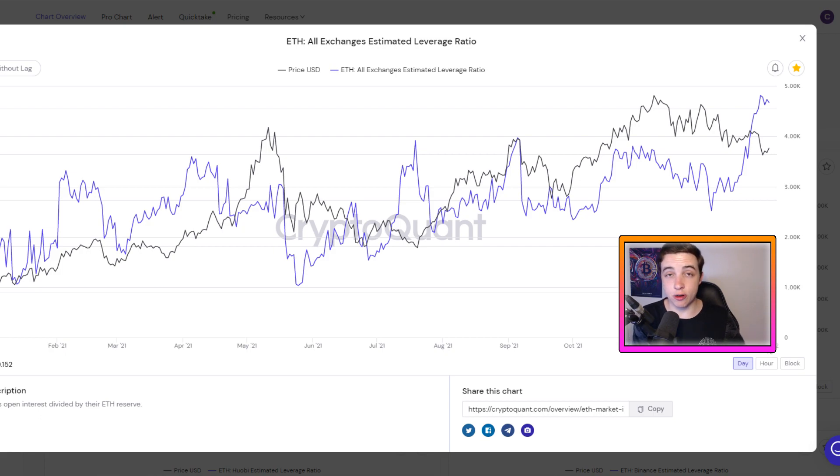As mentioned in yesterday's Ethereum update video, we are currently showing a lot of signs of a potential short squeeze. Obviously nothing is guaranteed in these markets, but we're simply seeing the same ingredients for a short squeeze that we saw back at the end of July.